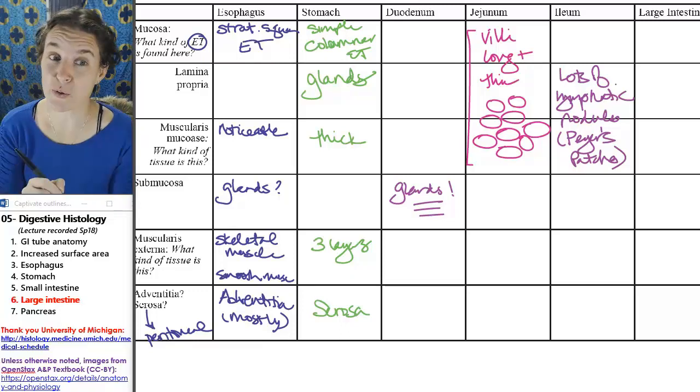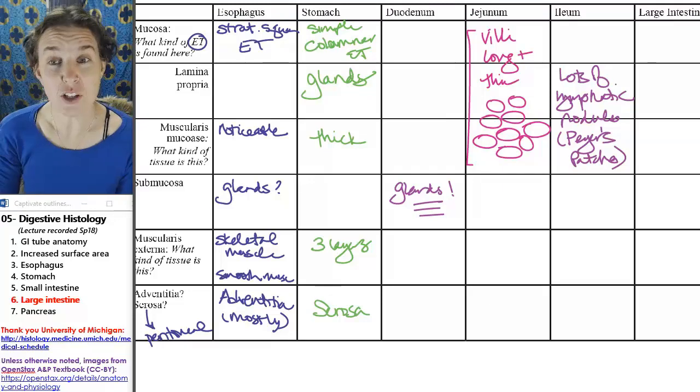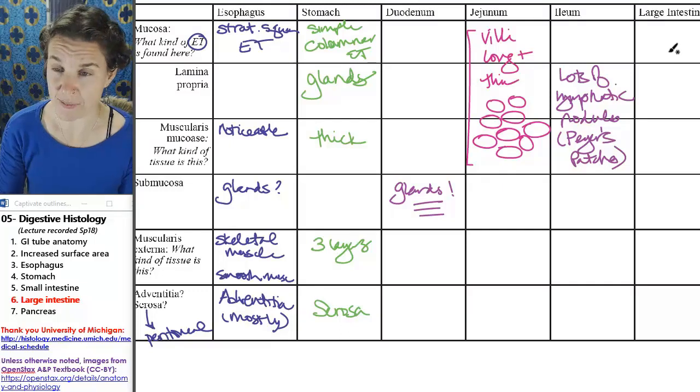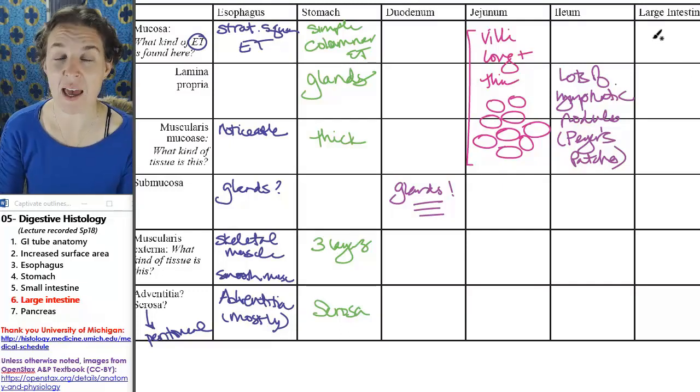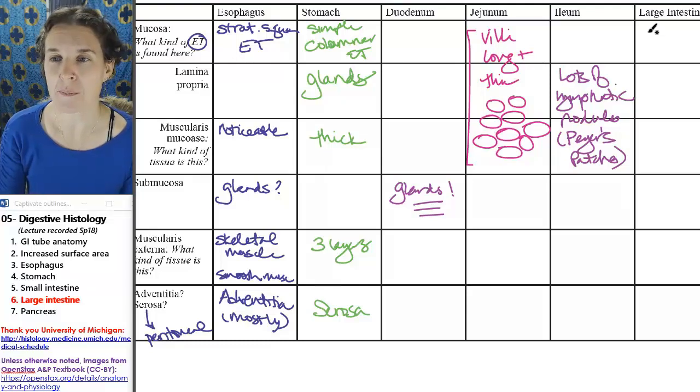We've almost made it through the digestive tubing, and the large intestine really isn't that memorable, except that usually somewhere in the epithelial tissue, depending on where you are in the large intestine — the closer to the out point — the more likely you are to find these. But embedded in the mucosa are jillions and jillions and jillions of goblet cells.